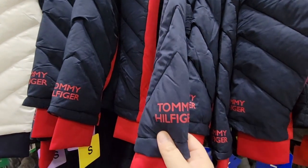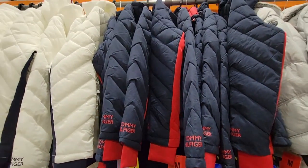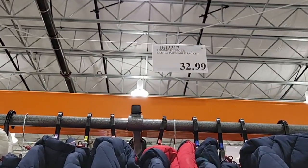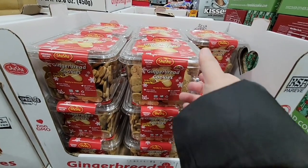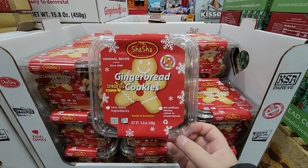Some of the clothes are going away — if you've been looking at some of these puffy jackets, some are still here but once they're gone they're gone at $32.99. We're not going to go through all the clothes since there's quite a bit and they move fast.